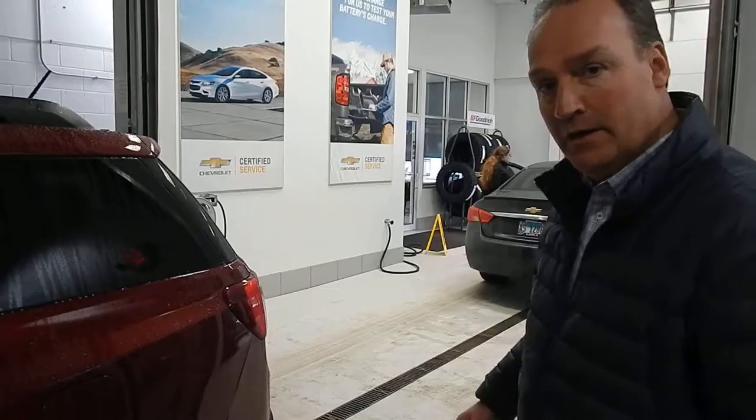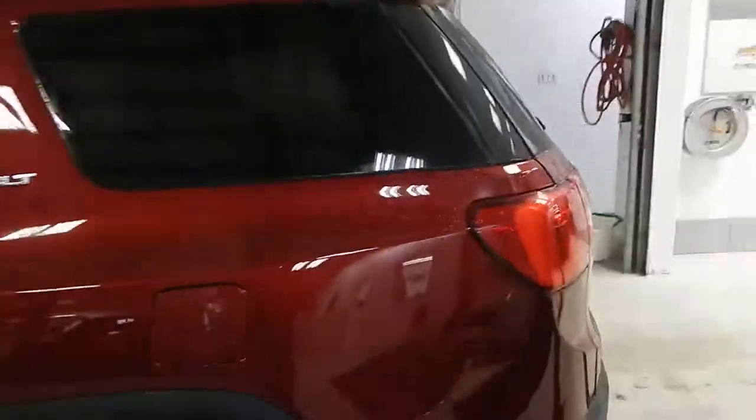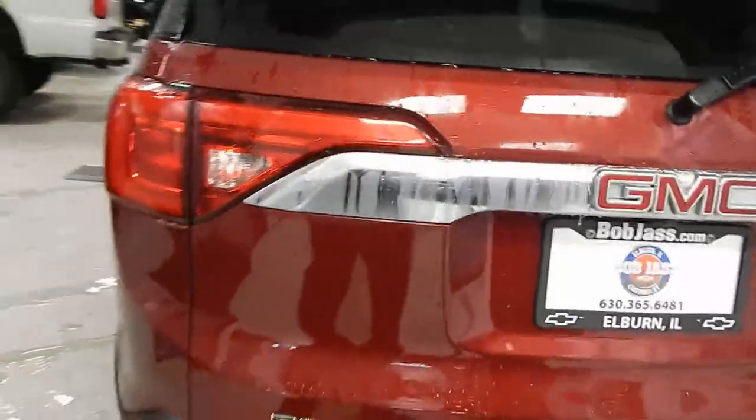We actually have this one sale-priced at $31,900, so it's an exceptional value. Come on back here — I also love the dual exhaust; it gives it that sportier feel.